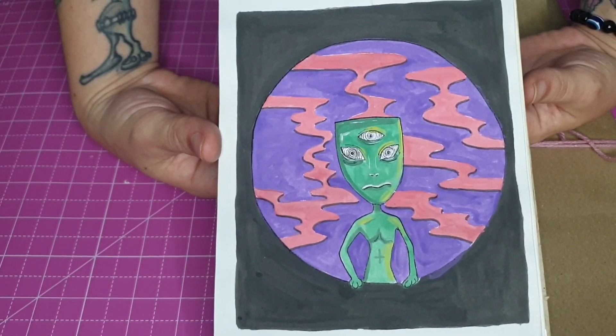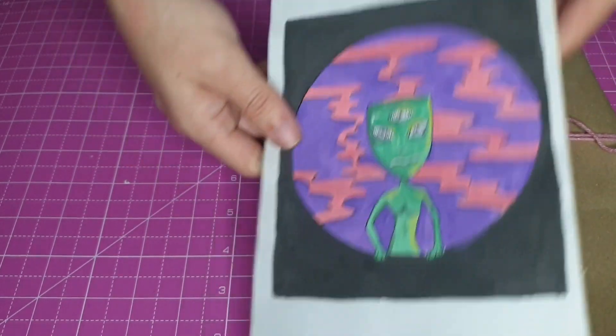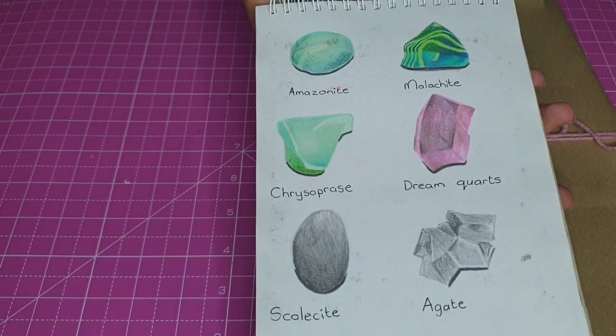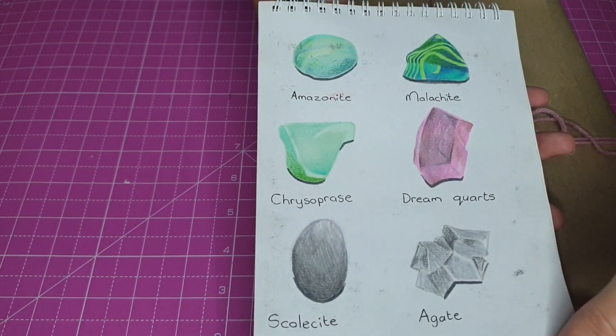And then got another alien - I think I was going through like an alien thing with this sketchbook. And quash. So then I drew some stones and crystals, some rocks and stuff I own.